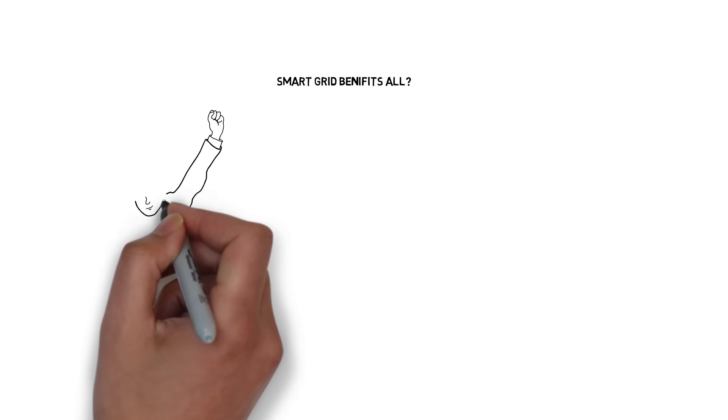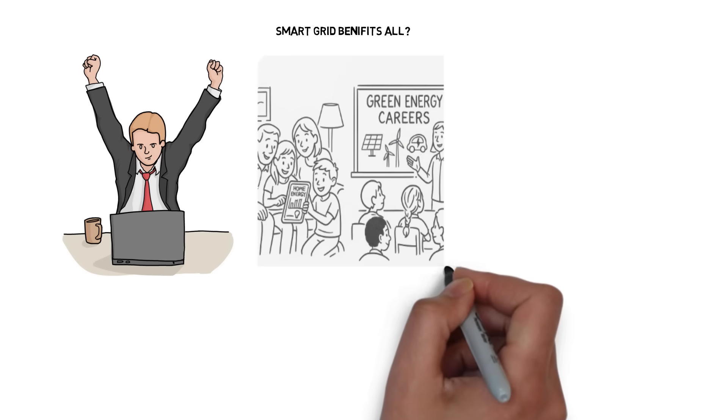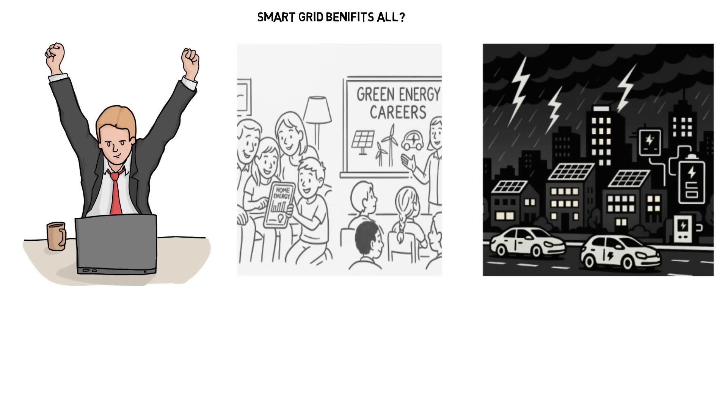Smart grids bring big benefits. For customers, more control and fewer outages. For the economy, new jobs and innovation. For communities, sustainability and resilience.